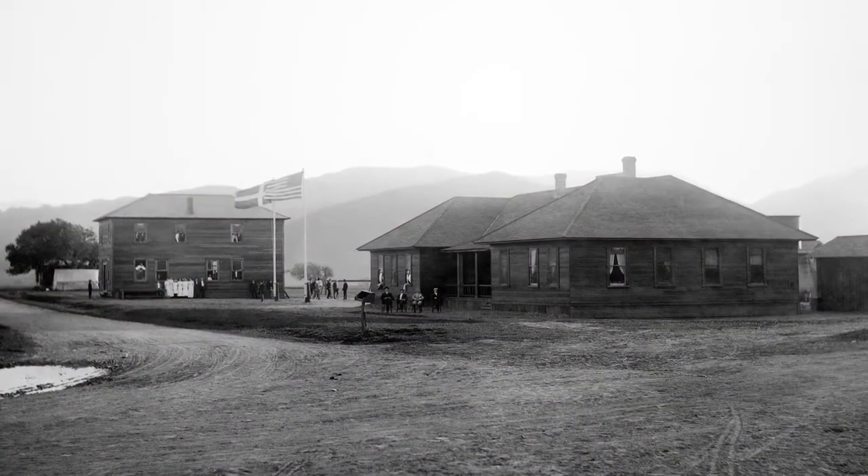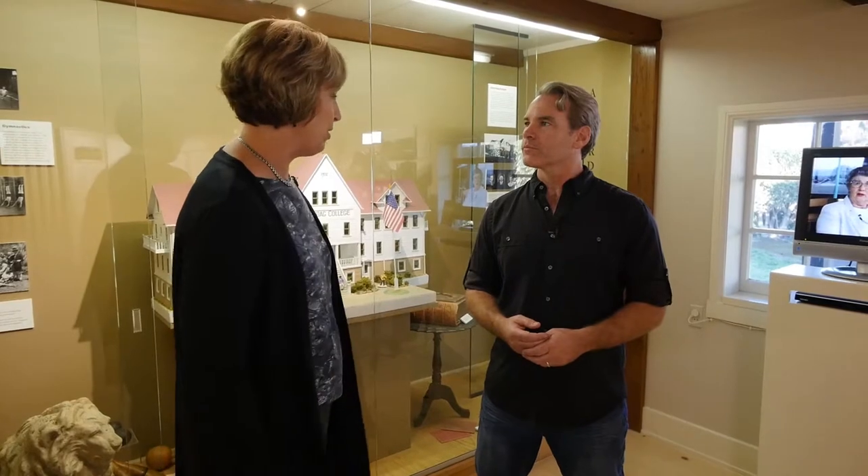When did Solvang start? It started in 1911. Three educators came here to the West Coast — they were Danes living in the Midwest — and they were looking for a place to found a new colony for Danes. That school was going to be the center of the colony. They bought about 9,000 acres, an old Mexican land grant, and set about enticing people to come here.